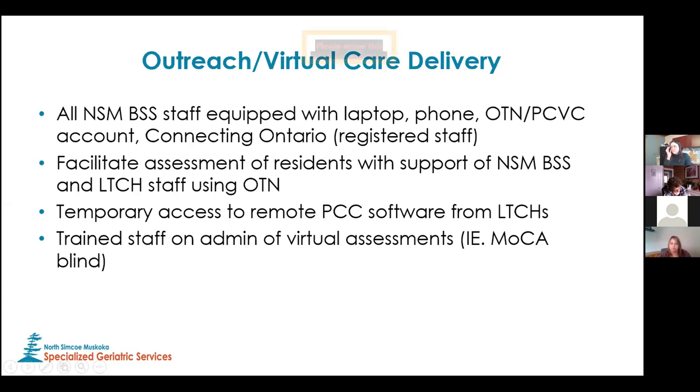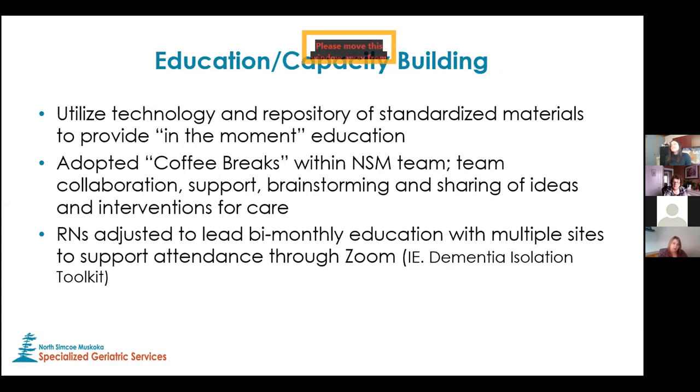We were also fortunate to be able to support beyond but still within our scope. We had a very significant outbreak in our region and as a result we were able to embed a senior, experienced staff member from our team for a period of time to really lead the behavioral response in that home during that significant outbreak. I think that made a big difference in that home. With respect to education, we're leaning on technology, scheduling education on a routine basis — but with COVID and demands on staff, it was harder and harder to have those education sessions because staff weren't available.